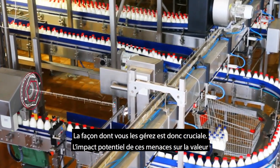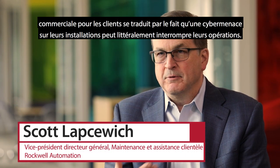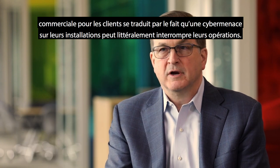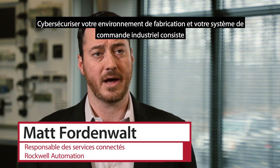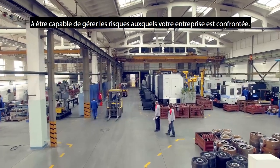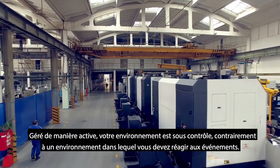A cyber threat on their plant floor can literally shut down operations. Applying cybersecurity to your manufacturing environment — your industrial control system environment — is about being able to manage your enterprise risk. You have an actively managed environment where you are in control, versus having to react to something.